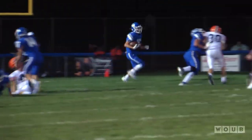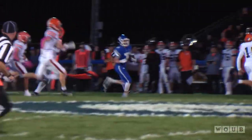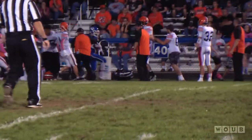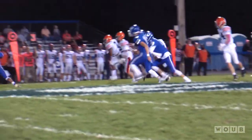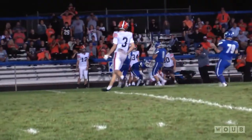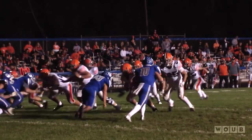On the ensuing kickoff, Gallia returner Hunter Shamblin finds a lane and picks up a huge chunk on the return to set Gallia up all the way in Ironton territory. However, the Blue Devils would make nothing of that field position as the Tigers got the ball back. A big run by Keyes would help lead to a Landon Wilson dive for yet another Ironton touchdown to make it a 14-0 ball game Tigers.